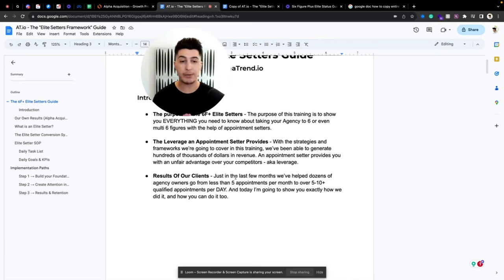That's why I'm sharing this with you today — I want to show you how you can build your own. We'll start by covering what is the most crucial and vital part of the whole system, which is an elite appointment setter. I also want to show you some of our results and client results, because just in the last few months since launching the Alpha Acquisition Program...